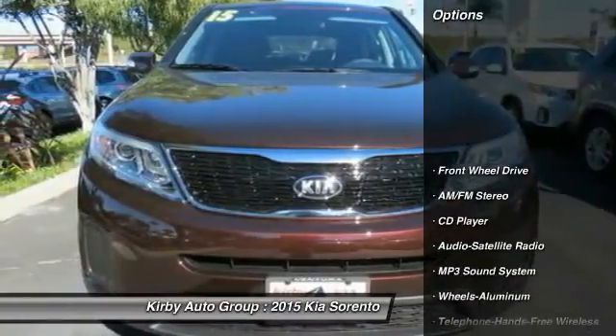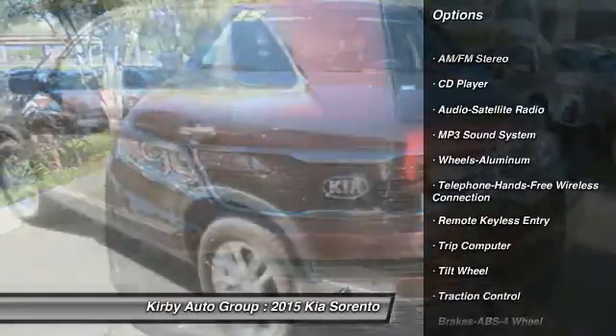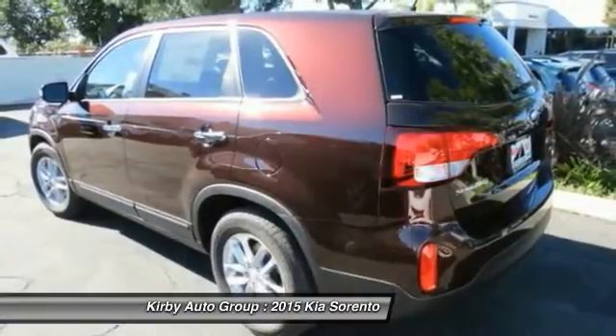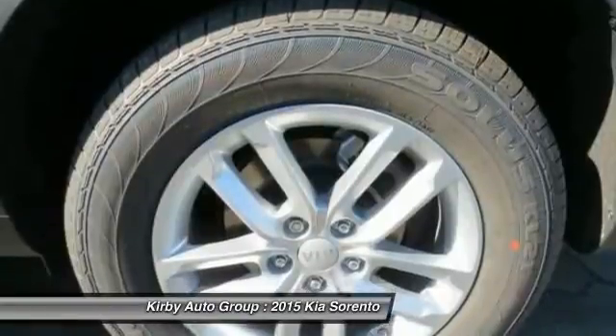Here are some of this vehicle's great options: traction control, anti-lock braking system, air conditioning, front Bluetooth wireless data link for hands-free phone, power steering, aluminum wheels, cruise control, rear defrost, FWD, AM FM stereo radio.